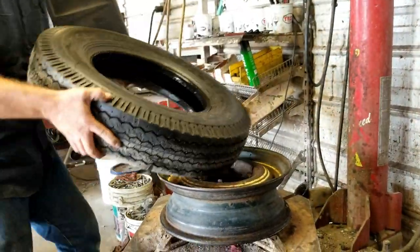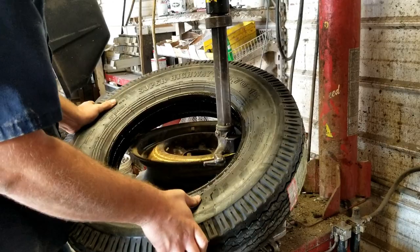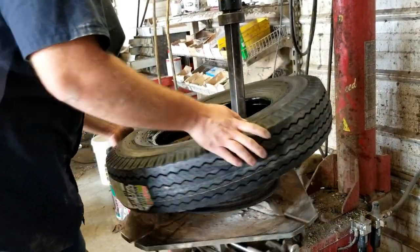Everybody said, oh, don't do that — they ain't gonna last. It's been almost a year since I put those bias ply tires on there. I've been driving that thing, enjoying it every day. It's a gas hog, I know that. Anyway, what do we got going on here?